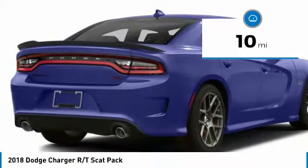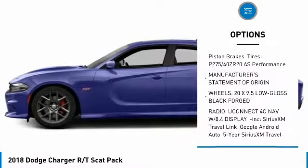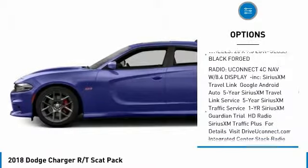Here are some of this vehicle's great options: stability control, traction control, remote engine start, anti-lock braking system, steering wheel audio controls.